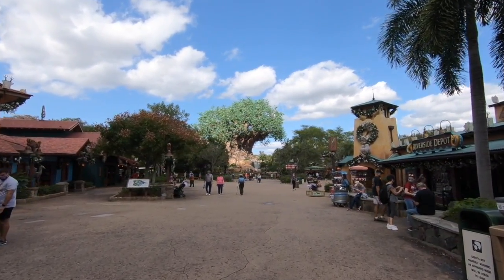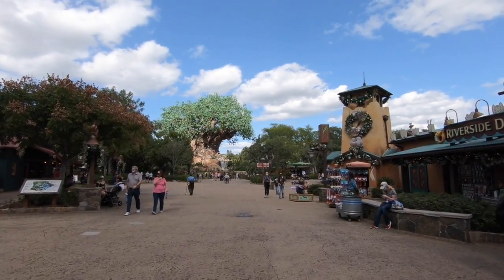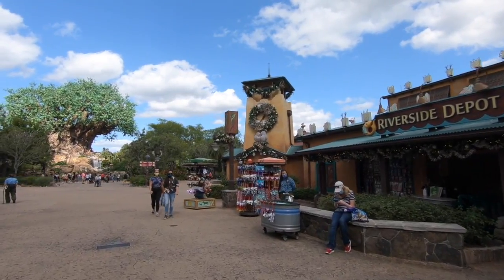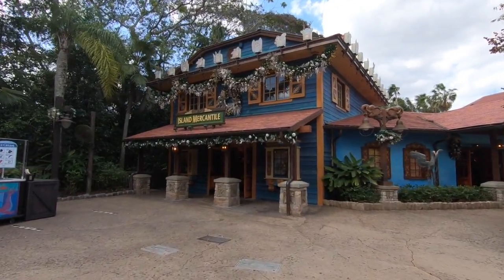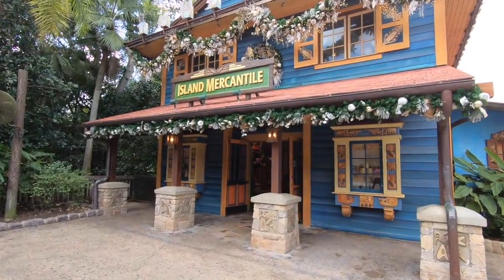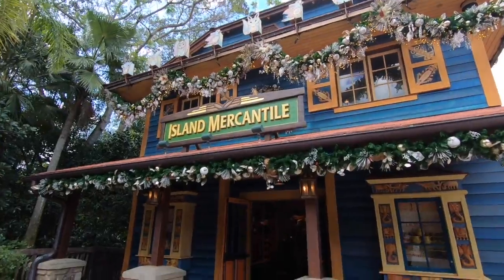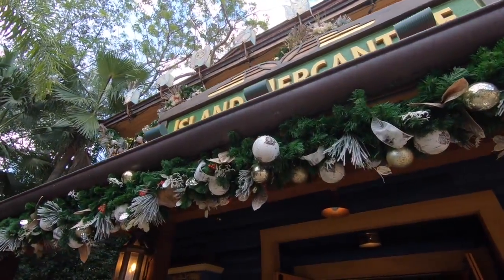Discovery Island is where you're going to find most of the Christmas decorations and definitely the bulk of the Christmas merchandise. So I want to take a walk over here. Let's start at Island Mercantile. I've got some beautiful garland, and all of the decorations here at Animal Kingdom are going to look almost handmade.